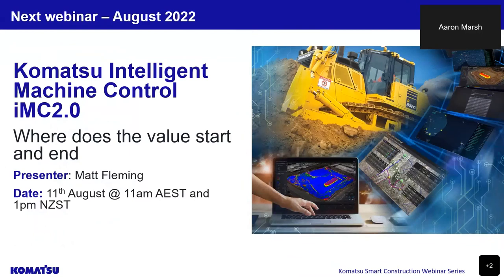Our smart construction team will be conducting webinars over the coming months, going through specific Komatsu offerings including intelligent machines and our Komatsu retrofit 3D machine guidance and payload solutions, smart construction solutions both hardware and software packages, smart construction applications and support, our Komatsu fleet management solutions for quarry and construction, and our smart construction consultants and service offerings. Next up in August will be the Integrated Machine Control IMC 2.0, covering where does the value start and end. This will be presented by Matt Fleming, our Komatsu Queensland technology advisor. The webinar will be scheduled on the 11th of August at 11am Australian time and 1pm New Zealand time. Look out for the webinar registration on our Komatsu website and social media posts. Thanks for your time today and we'll get to some questions from the audience.